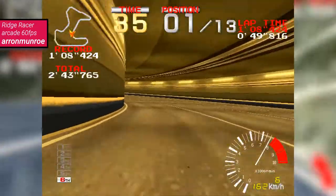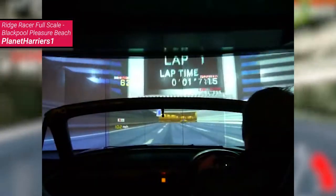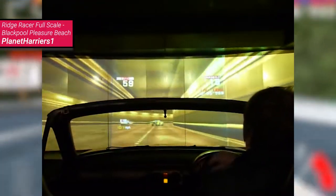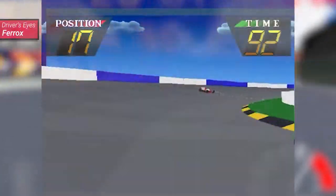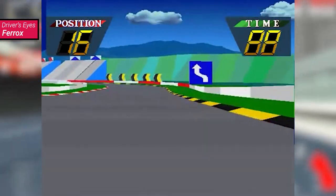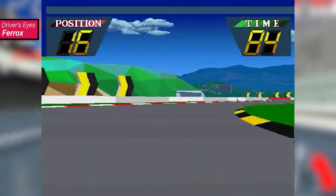It was such an arcade hit that two extra variants of it were built. One called Ridge Racer Full Scale, where you sat inside a Mazda MX-5 to control the game, which is projected onto a very wide screen. And another called Ridge Racer Free Screen Edition, where you have three displays lined up to provide you with some peripheral vision. Namco had done something similar a few years prior with its limited release Driver's Eyes, released in 1991 on the earlier Namco System 21 board.